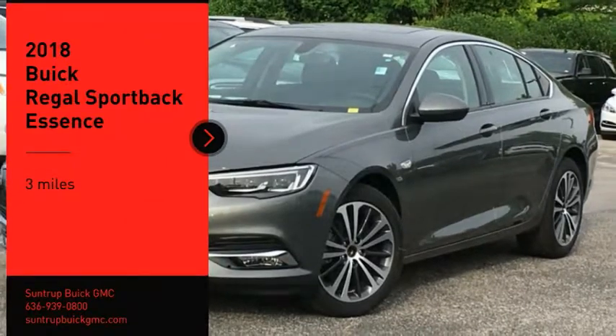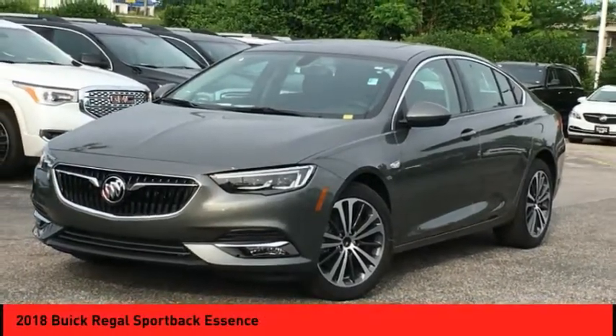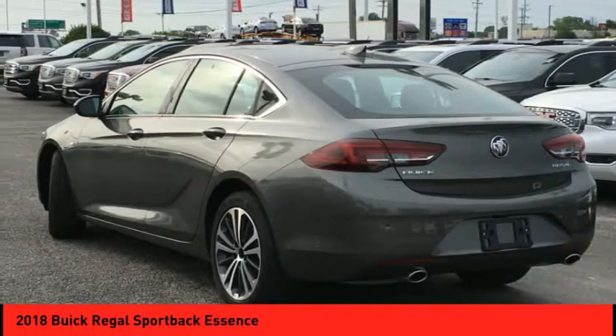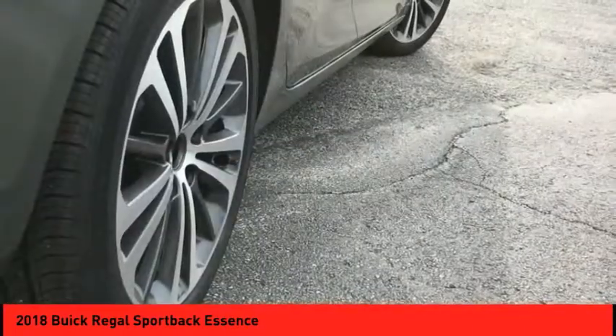You are going to love the 2018 Regal Sportback. The Buick Regal Sportback provides a stylish exterior and an extremely well-appointed interior. A high level of driving comfort is matched only by the functionality that accommodates the sporty hatchback.